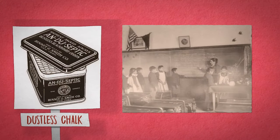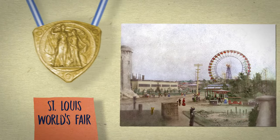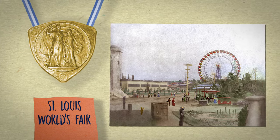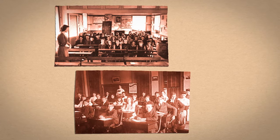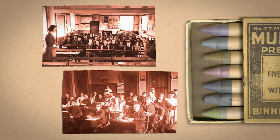The weighted particles fell to the ground instead of floating in the air. It won the gold medal that year at the St. Louis World's Fair, where the latest, most innovative products were exhibited. Binney and Smith listened to the needs of teachers who requested better wax sticks for their students and rose to the occasion.